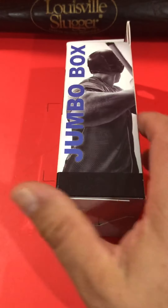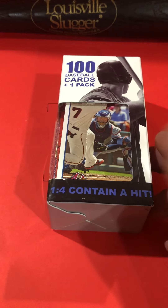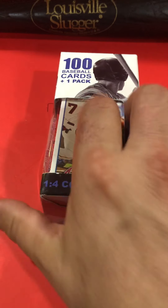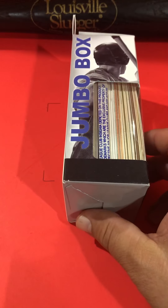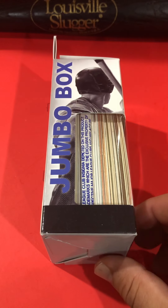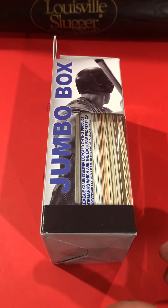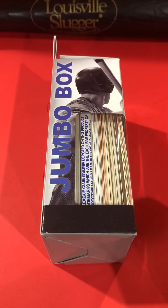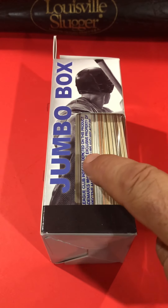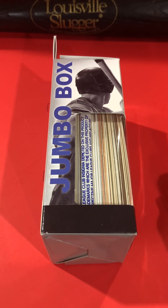I'm not going to read every card off, but I will mention a couple favorites, a couple Hall of Famers, and I'm always looking for people to tell me who the good rookies are that I have and who I don't know about. I'm kind of reconnecting with the baseball card hobby. I haven't bought baseball cards in probably 30 years.